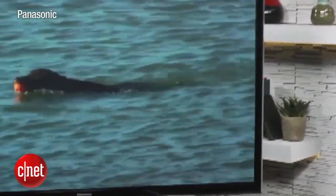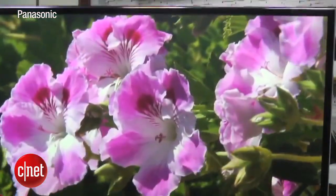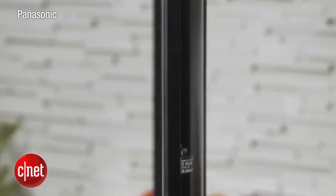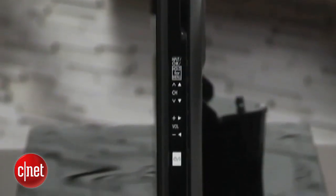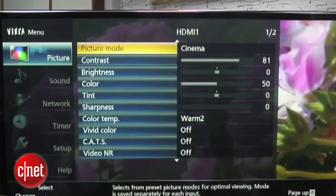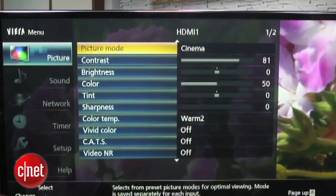CNET editors are glowing about the Panasonic TC PST60. Here's what they like: fantastic picture quality, accurate colors, and sleek style, all for a relatively reasonable price. The 55-inch plasma TV goes for about $1,400. The drawbacks are its 3D quality, and it takes a bit more power than LCD TVs.